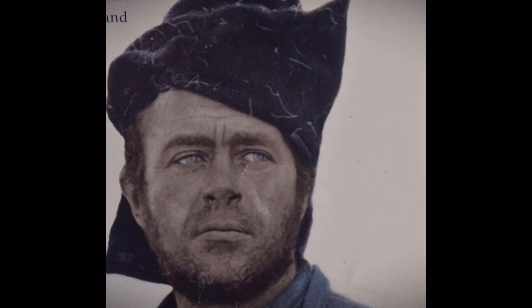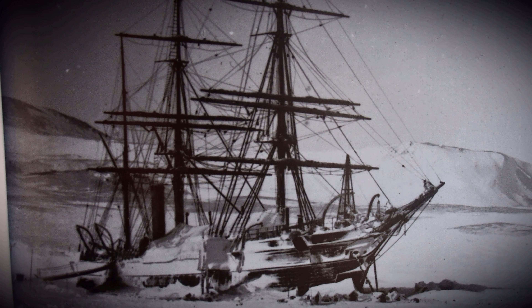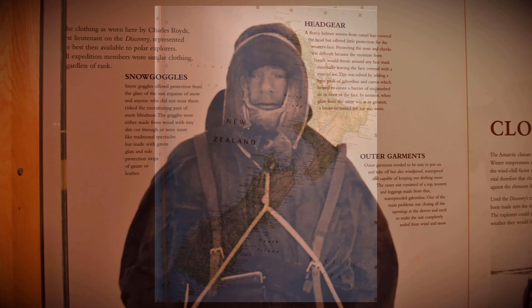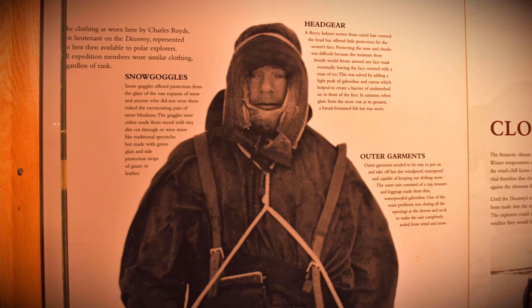Captained by the appointed leader of the expedition, Robert Falcon Scott, the ship with a total of 11 officers and 36 crew arrived in Antarctica on the 8th of January 1902. Having made a final stop in New Zealand for resupplying and some repair work, the Discovery expedition was now underway.